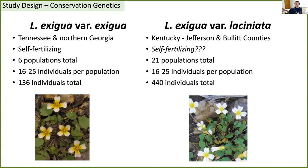The study design for the conservation genetics portion of this work focused on Leavenworthia exitua var. exitua and Leavenworthia exitua var. lisianiata. Exitua var. exitua is found in Tennessee and northern Georgia, versus the very narrow-ranging var. lisianiata in just two counties in Kentucky. Exitua var. exitua has been shown to be self-fertilizing, but we weren't sure exactly what the mating system of var. lisianiata was — we thought it could be self-fertilizing, but that was something we wanted to test. We sampled six populations of exitua var. exitua for a total of about 136 individuals, and 21 populations of exitua var. lisianiata.